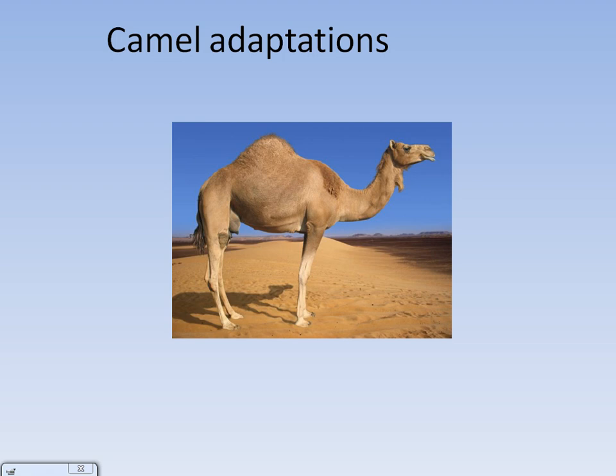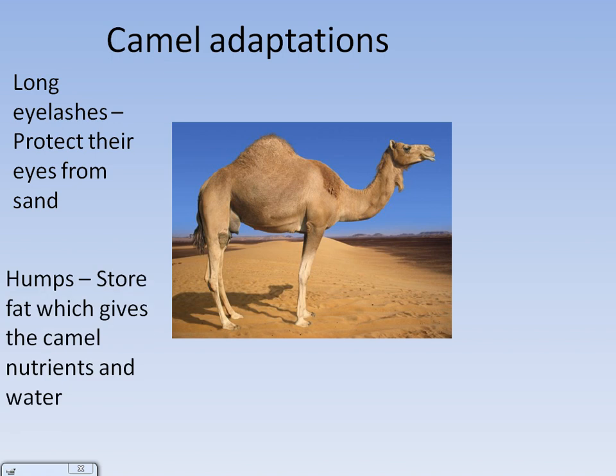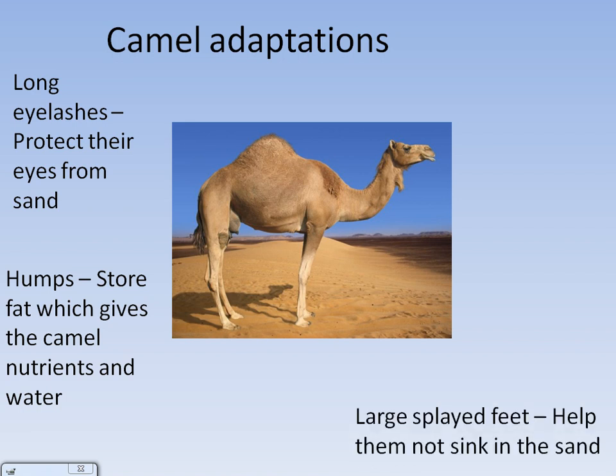Our animal adaptation focuses on camels. One way they are adapted to live in the desert is that they have long eyelashes which protect their eyes from the sand. Another adaptation is their humps which are on their back. These don't store water — they store fat, which can give the camels nutrients and water as it is released as they move along. Another adaptation is their large, splayed feet which help them not to sink in the sand.